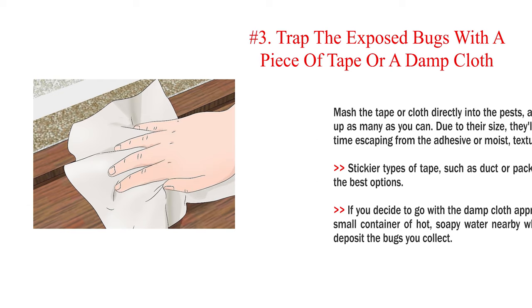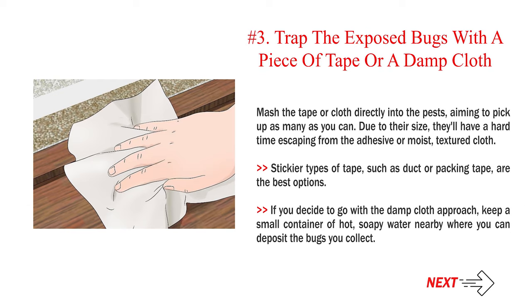Number 3: Trap the exposed bugs with a piece of tape or a damp cloth. Mash the tape or cloth directly into the pests, aiming to pick up as many as you can. Due to their size, they'll have a hard time escaping from the adhesive or moist, textured cloth. Stickier types of tape, such as duct or packing tape, are the best options. If you decide to go with the damp cloth approach, keep a small container of hot, soapy water nearby where you can deposit the bugs you collect.